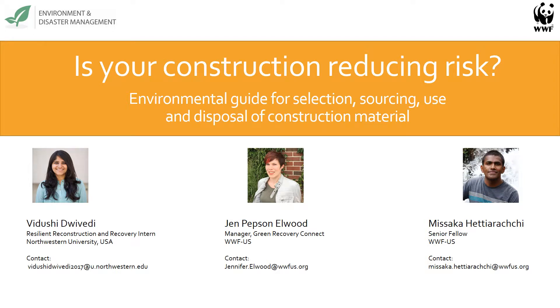Hi everyone, I'm Jen Pepsin-Elwood, the manager of the Green Recovery Connect Help Desk with the Environment and Disaster Management, or EDM, program at WWF. I want to welcome you to this presentation on Building Material Selection and Use: An Environmental Guide, the BMEG. This short session will focus on the guide and ways you can get involved in this effort. I'm also joined by Vidushi, a current graduate student studying chemical engineering at Northwestern University's McCormick School and a BMEG intern.